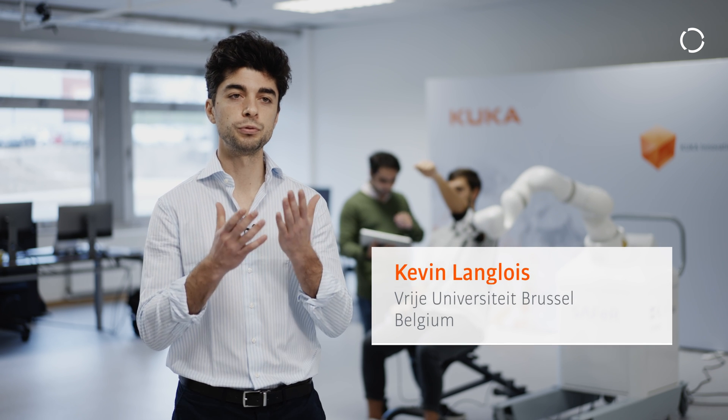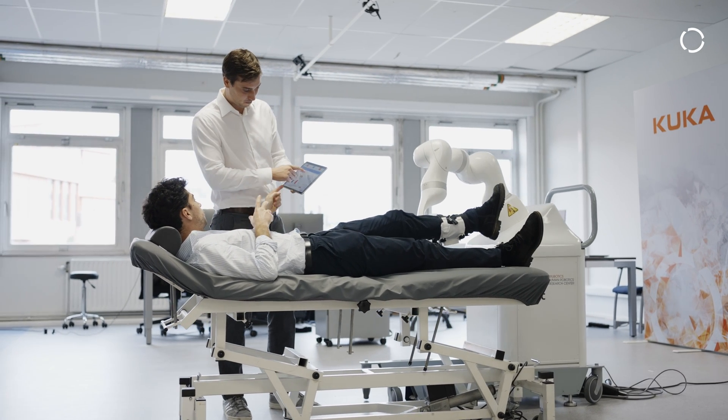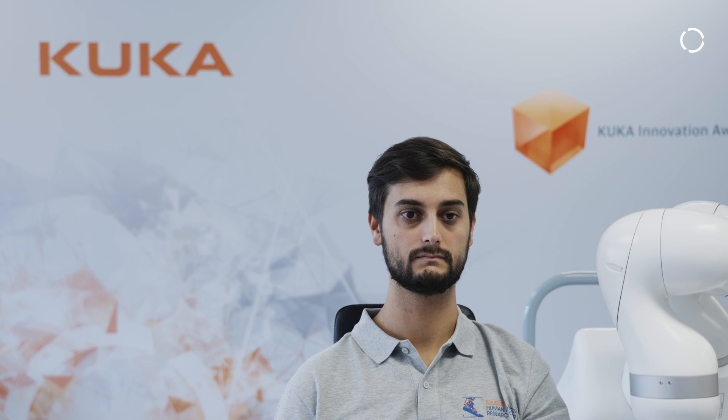We are using the KUKA LBR Med to provide a rehabilitation tool to physiotherapists. What they can do with this is mobilization therapy. If we look for example at stroke patients, they need to repeat simple motions many many times to learn basic tasks again. What we are now able to do is to automate this mobilization process.